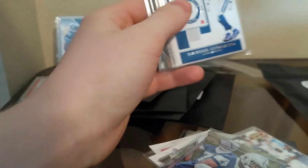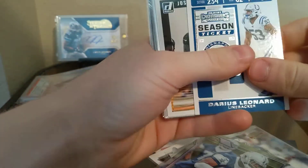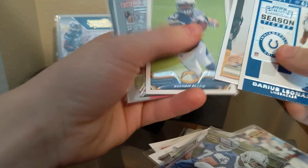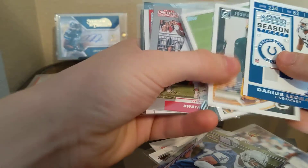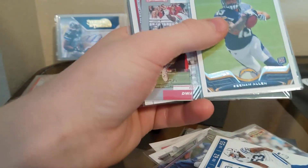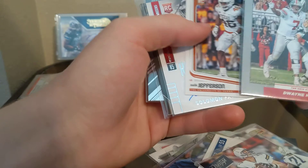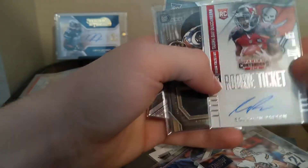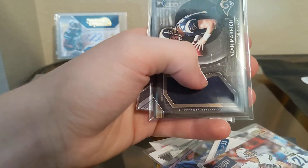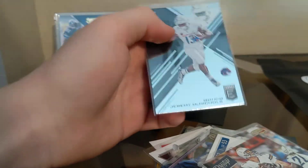Alright, down to our second to last pack. We got Darius Leonard, Josh Jackson, Keenan Allen rookie — nice — Trevor Davis, clear card there, Dwayne Haskins, Malik Jefferson, Solomon Patton, Sean Mannion, and Jeremy McNichols.